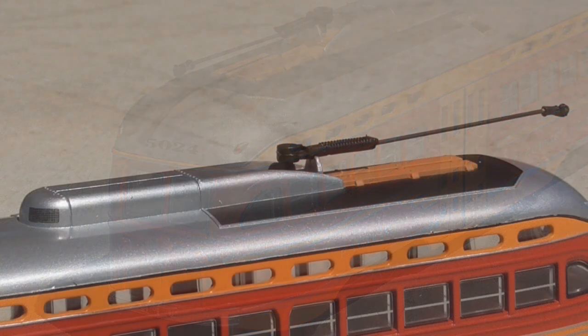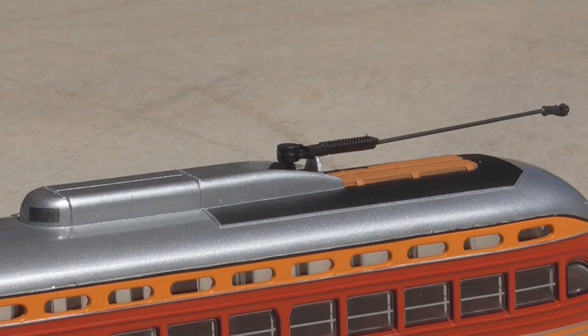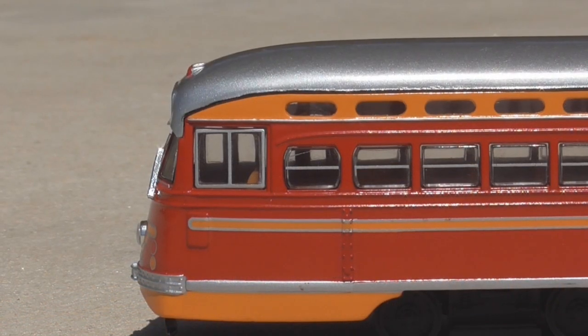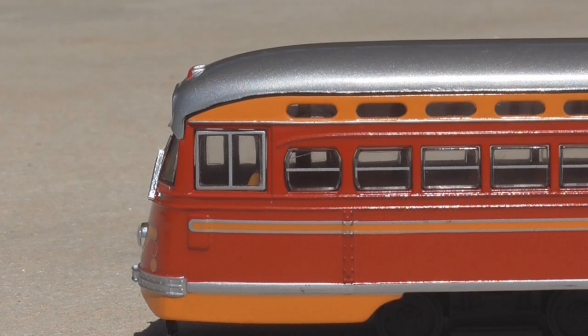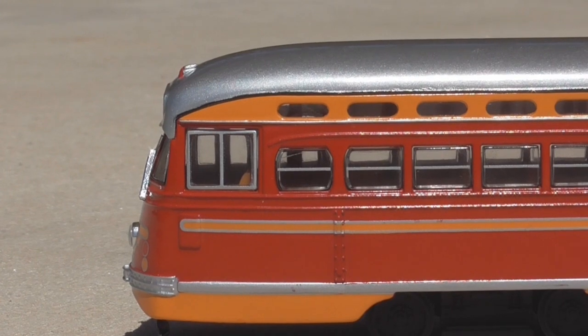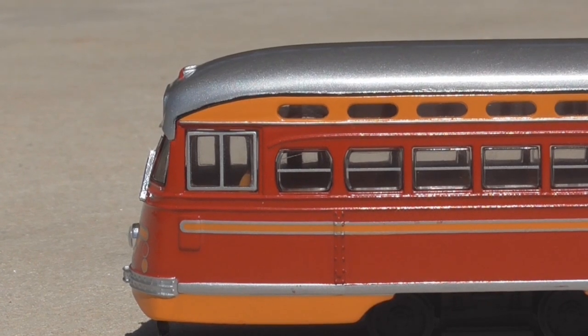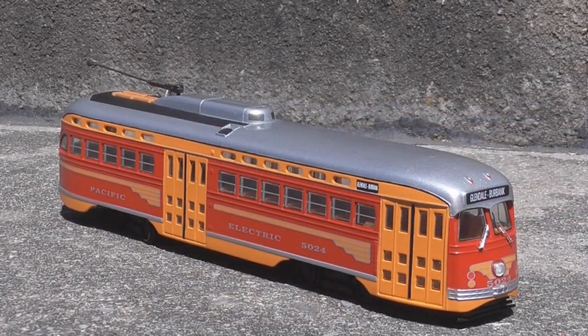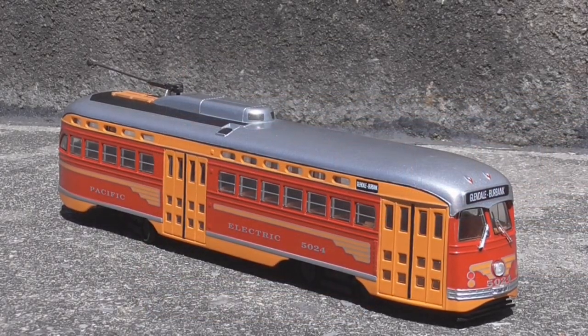Since the Bowser kit has no command control or sound, your only option right out of the box is conventional running. It's not a perfect solution for someone with a modern layout with command control, but it does work very well. It gives you basically the same amount of operation as the MTH car with, in my opinion, a better looking body. Detail-wise, I would 100% recommend this over the MTH car. It's more to scale, it's die-cast metal which gives it a better feel, but that being said, it does require upgrading to make it run, and that kit from Bowser has been out of production for many years now.